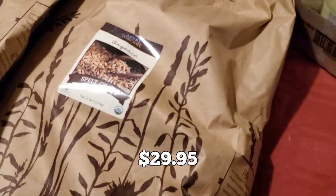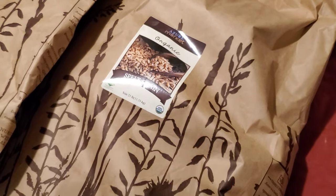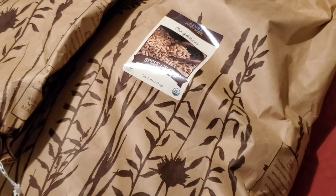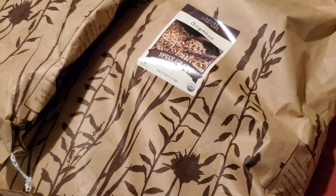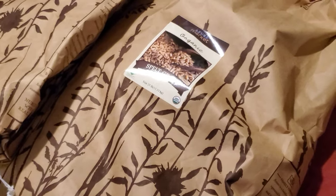Coming over here I've got a 25-pound bag of spelt — same sort of thing with the wheat. I've been hearing all over the place about grain crops not doing well, so even though I already have probably 18 to 19 pounds of spelt on hand, I'm going to go ahead and grab another one just to make sure that we still have it.